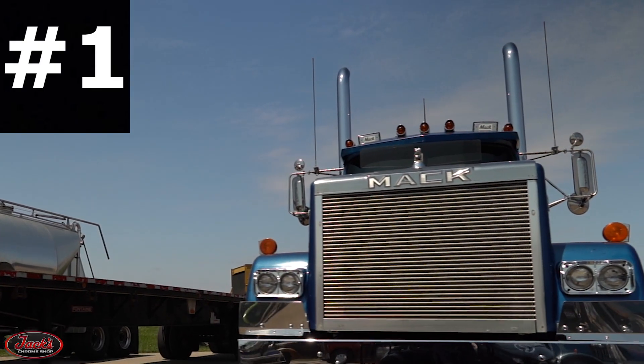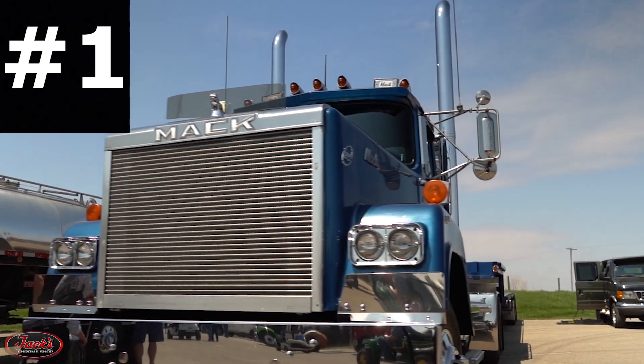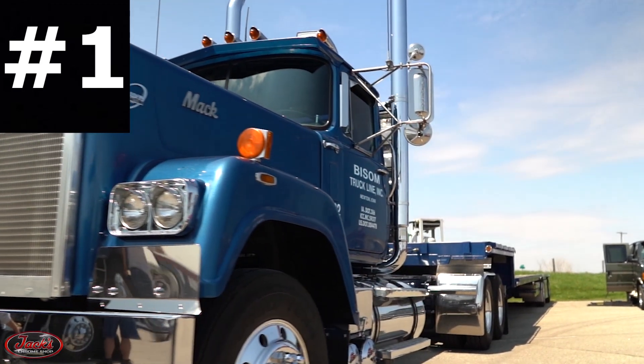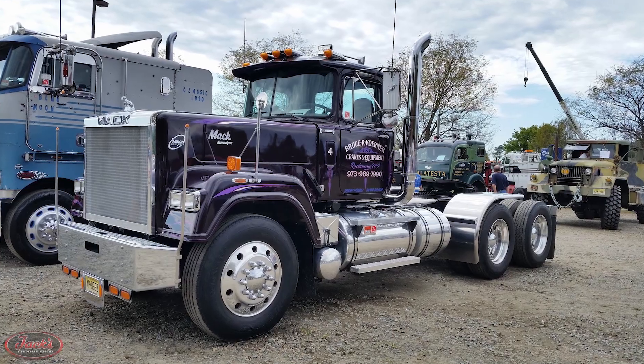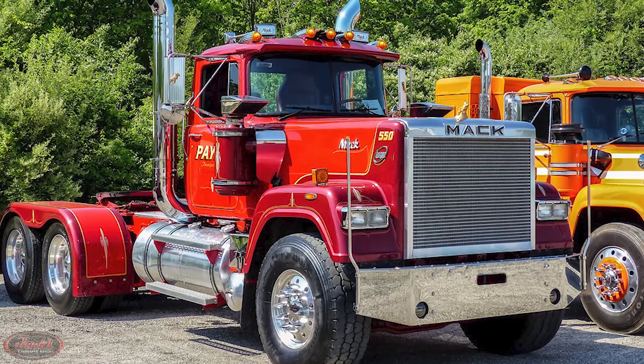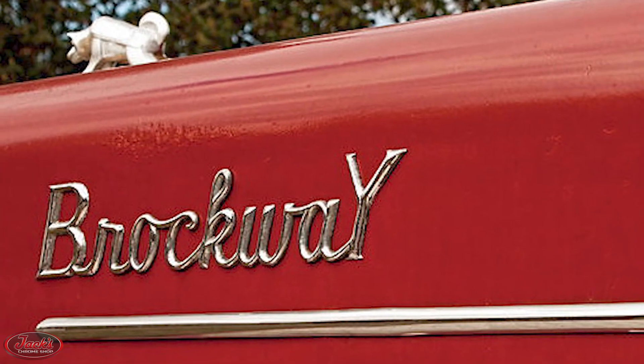1. The heavy-duty Class 8 Superliner truck was introduced by Mack in 1977 as a replacement for their Mack RW Western model. Although released as a successor to the RW model, the Superliner was originally developed as a prototype for the Mack subsidiary, Brockway Motors Company.